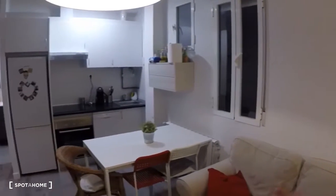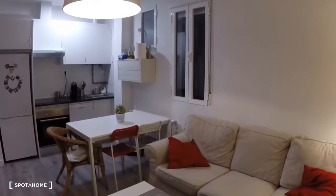Hey guys, this is Kelly with Spada Home Madrid. Today I'm going to show you a two-bedroom apartment on Caer de la Constancia, which is by the Prosperidad Metro. It's a really nice neighborhood to live in — a little bit out of the center, but it's really cool.